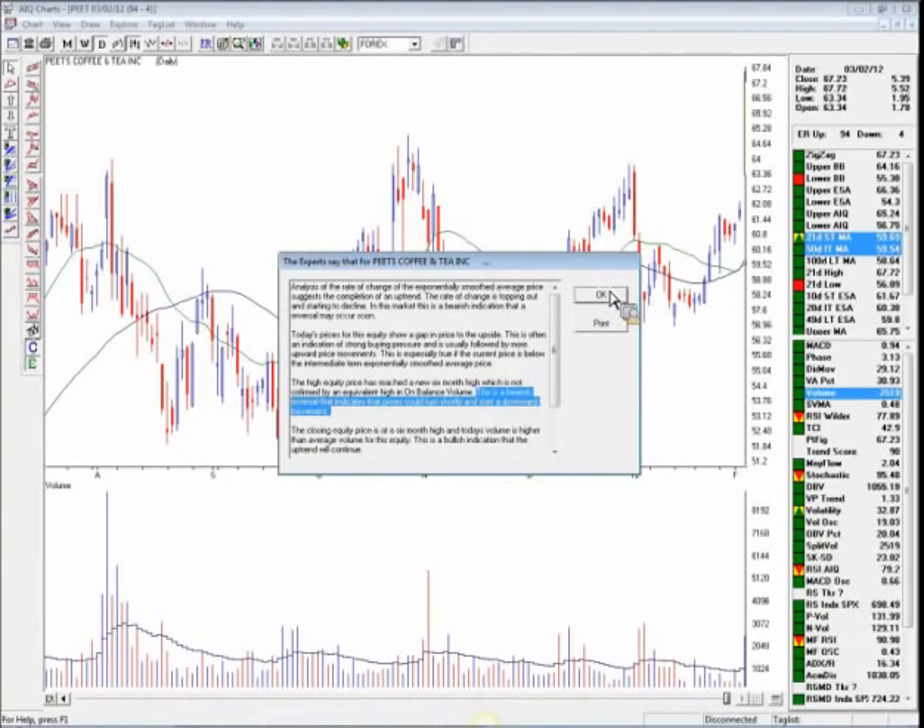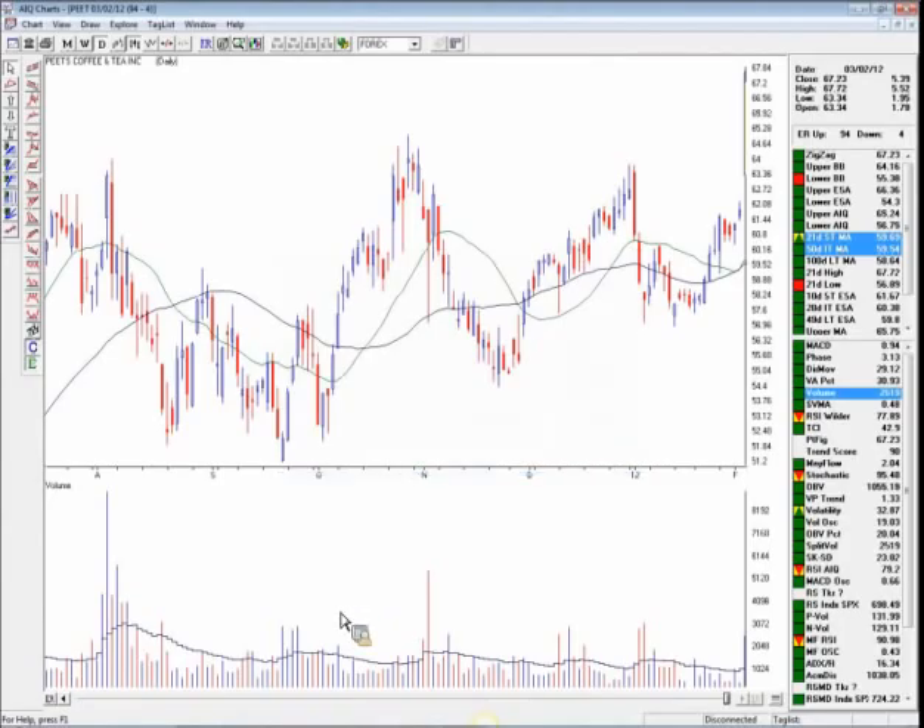So that's a wrap in terms of the big picture market review. I just wanted to highlight some price action in terms of the S&P and the Dow Jones.